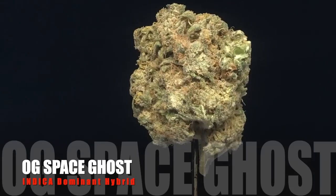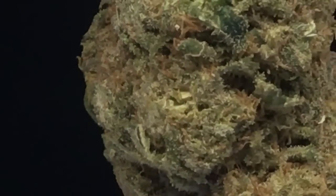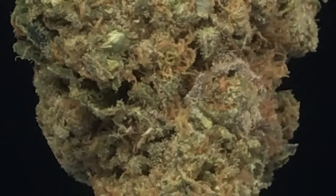Space Ghost! They call it Space Ghost for a reason. Ghost OG crossed up with the Space Ghost. It's definitely a couchy bud, but it's a happy couchy bud. Smoke this and you shall disappear. 12 euros a gram.